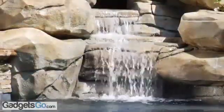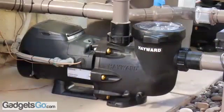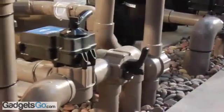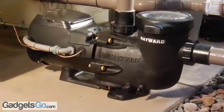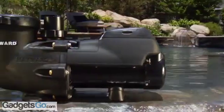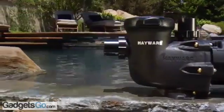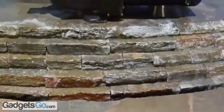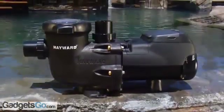With EcoStar, money flows back into pool owners' pockets. New Hayward EcoStar is the industry's most energy-efficient variable speed pump thanks to a super-efficient, permanent magnet, totally enclosed fan-cooled motor, as well as industry-leading hydraulic design. EcoStar matches pump flow to a pool's needs instead of running at full power all of the time like other pumps do. Variable speed control assures that the water flows and energy is consumed only at the rate required.